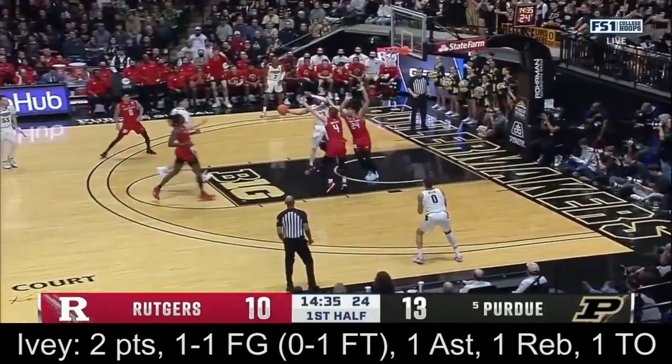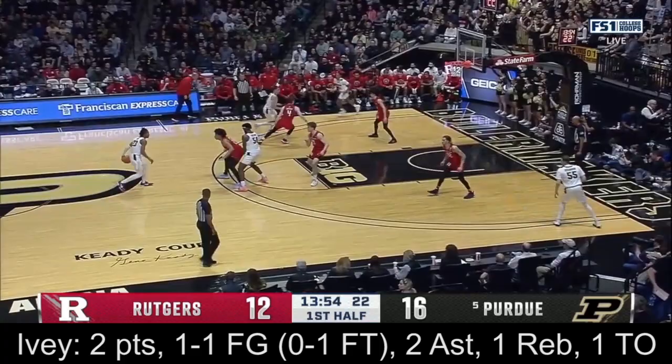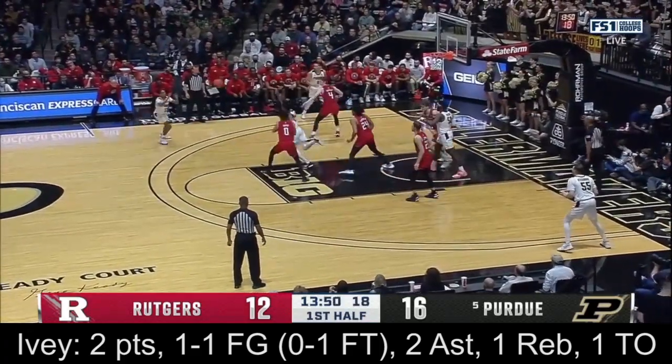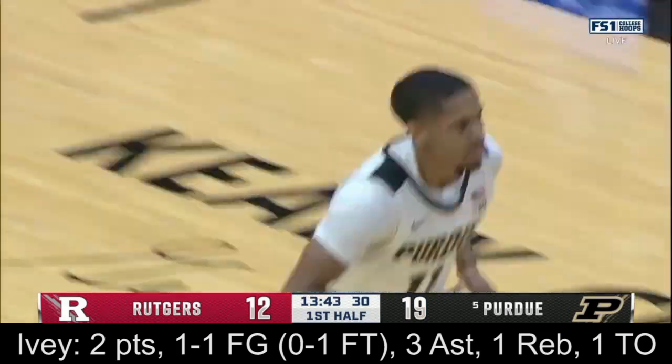Ivey off the Rutgers miss, Gillis open again — Gillis connects again. Gillis sharing the basketball, purposeful with their use of the dribble, tied together. And a number three falls, this one from Isaiah Thompson.